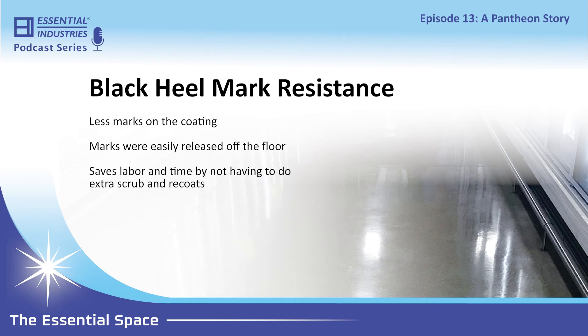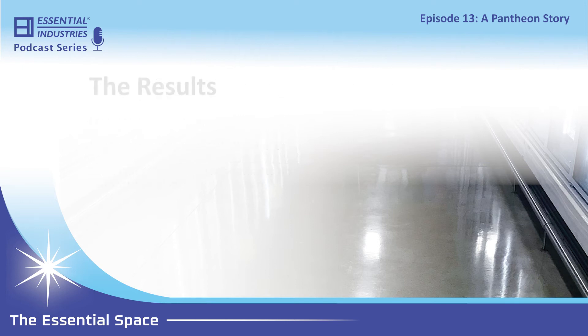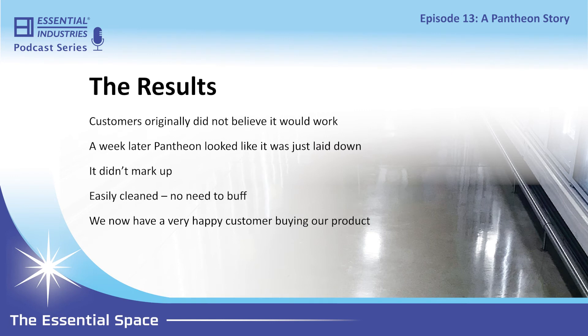Ed, if I can interrupt — what was actually on the floor? They had a conventional floor finish, just a regular coating. It wasn't made for concrete. Fantastic. So tell us a little bit about the results and how the customer felt about it. They were ecstatic. When we first started doing the demo, I think we had four or five people from the port with us. Half of them didn't pay a lot of attention and didn't think it was going to work, because they'd seen so many products come through. We prepped the floor, cleaned it, put Pantheon down, and came back a week later — it looked exactly the same. They were really happy.